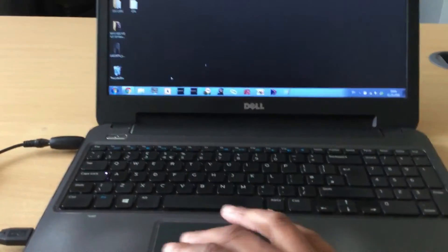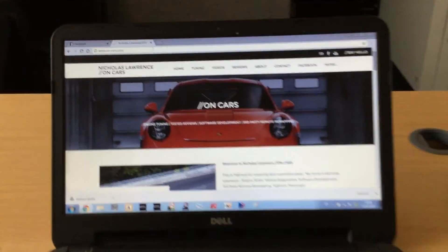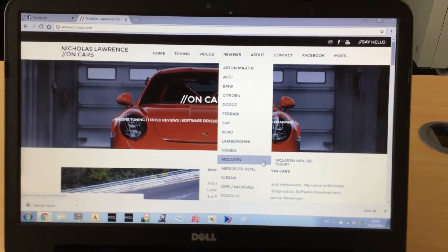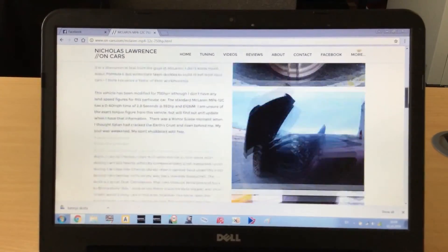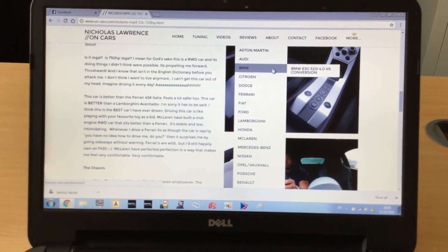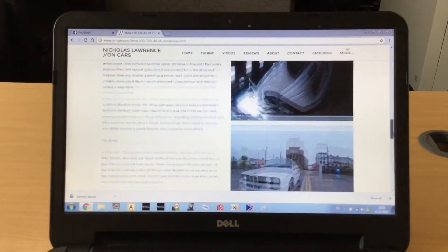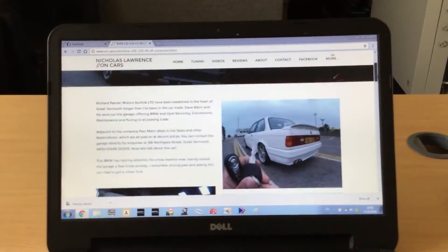I've got a network of garages. If you go on the OnCars.com website you can see car reviews — a few cars I've worked on. Scroll down and you can see Mark's McLaren with a full review. There's also a BMW E30 with a four-litre V8 conversion that was lent to me by the guys at Richard Palmer Motors in Great Yarmouth — a really good garage that does a lot of these conversions. They've got main dealer Vauxhall and BMW tools and do services on all types of cars.